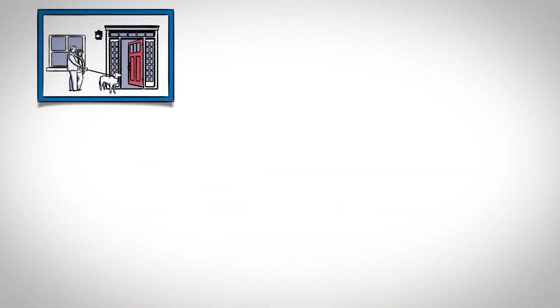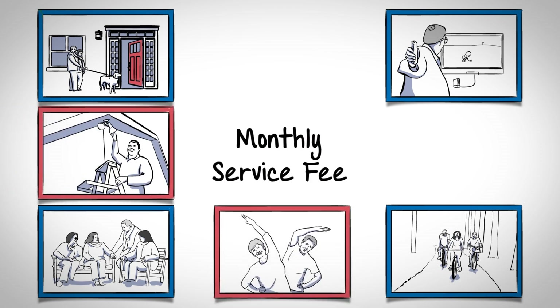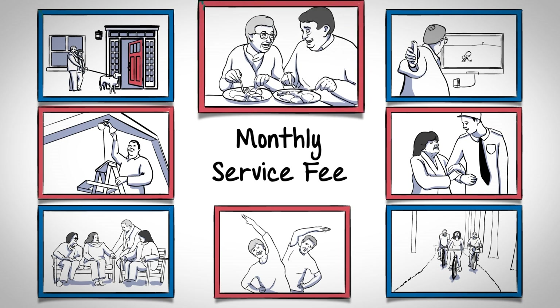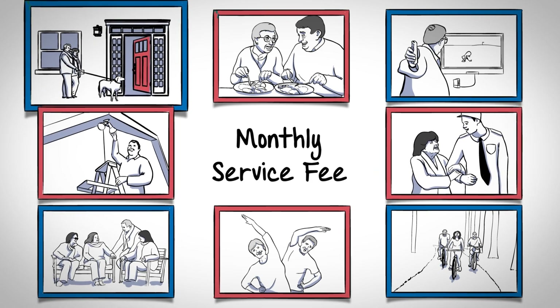Once you've started enjoying the carefree AXE lifestyle, you'll simply pay a monthly service fee. This fee pays for a comprehensive package of services and amenities like exquisite culinary options, fitness activities, educational seminars, round-the-clock security, routine maintenance, and even real estate taxes and utilities.